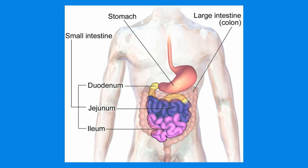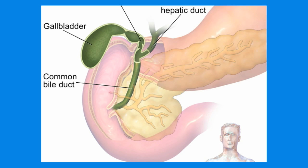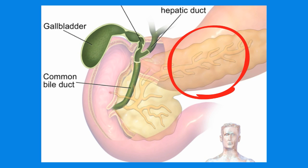The longest section is the ileum. The small intestine carries out two main functions: it digests and absorbs. In order to digest food in the intestines, the gallbladder releases bile into the small intestine. This bile helps to break down fat. In addition, the pancreas secretes a digestive enzyme into the intestines that helps to break down proteins. All this occurs in the top part of the intestines.